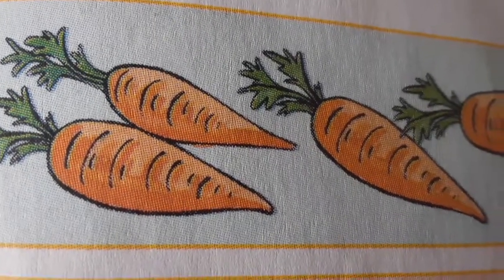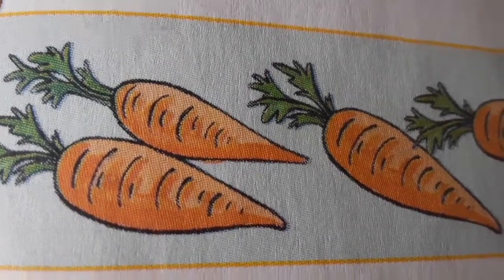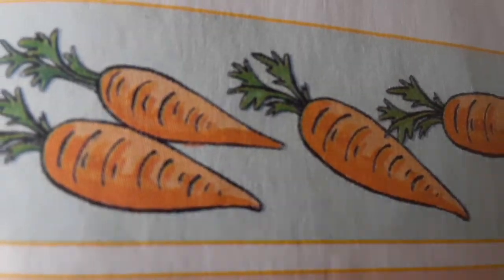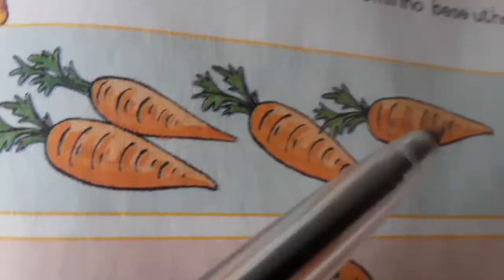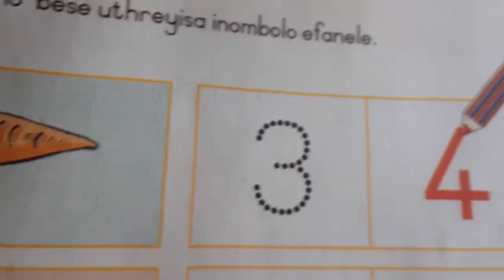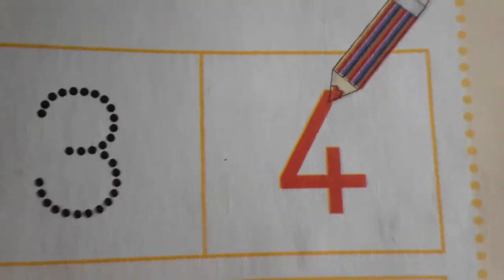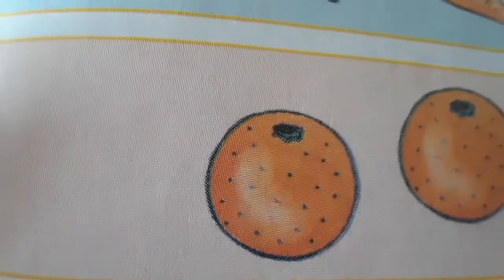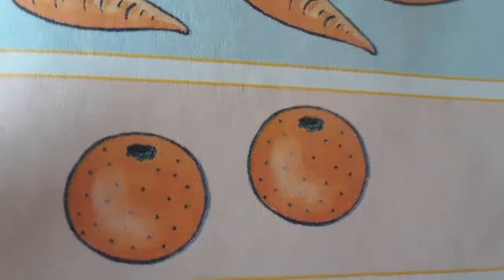Counting using fruits and vegetables. How many carrots do we have? One, two, three, four. So the answer is four. We have four carrots.